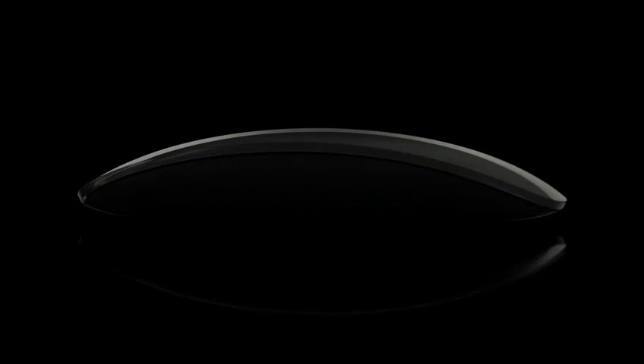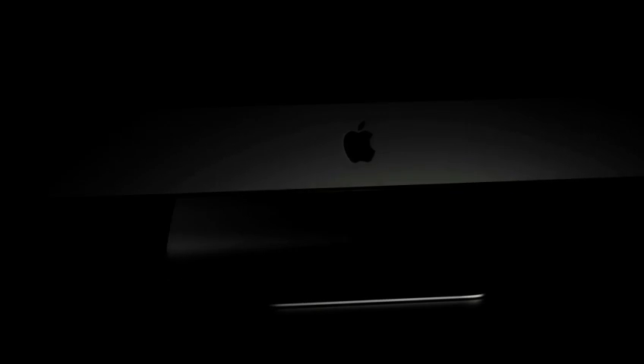Our goals for the first iMac and the goals for this iMac, they've not really changed at all. They're all about trying to create an all-in-one product based on amazing technology, but making it very, very simple. This new iMac really is an evolution of a product that was so right in so many ways when we first released it.